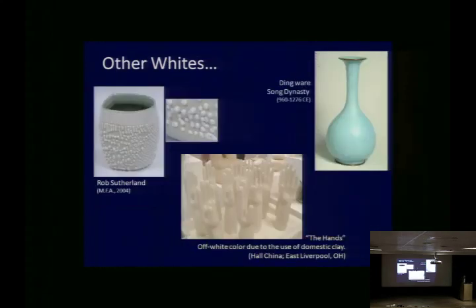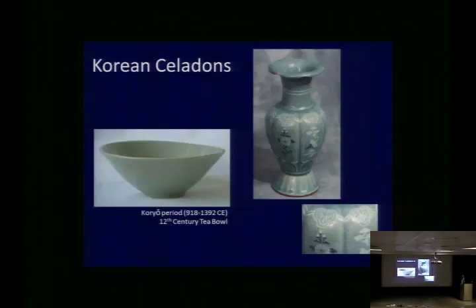For other whites: a cup by Rob Sutherland uses a glaze we developed that crawls intentionally — it's a really great white with interesting glaze texture. Down here are the Hull China glove forms they make for latex gloves — they would argue this is white, but in fact it's pretty far from white. And this is one of my favorite vases — a Ding ware glaze from the Song Dynasty in the Percival David collection. So we have all these other whites, but I want to move on to Korean celadons.